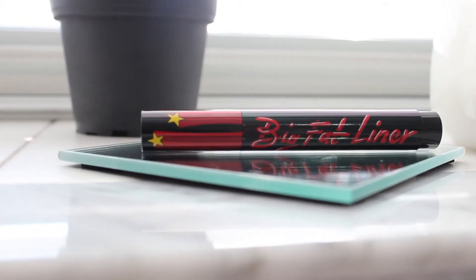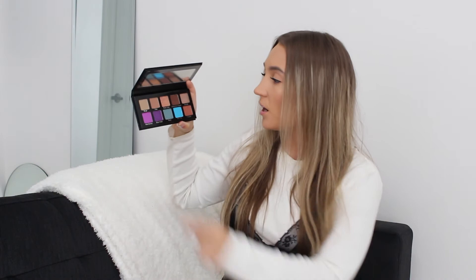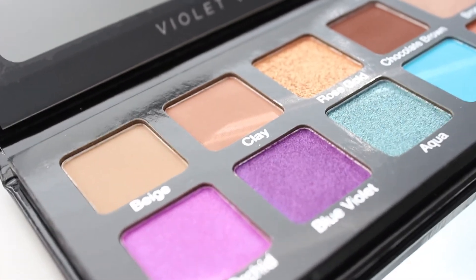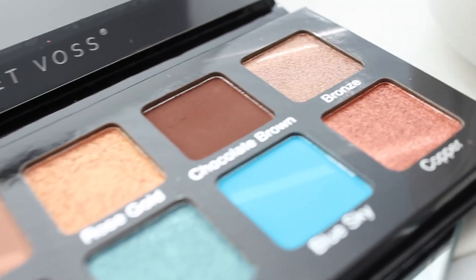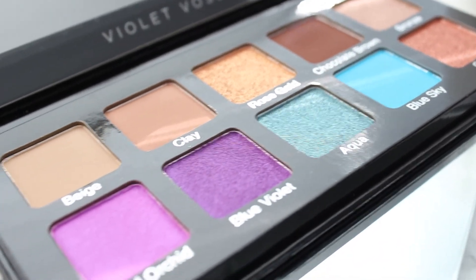The next thing in here is the Rockins Big Fat Liner Coal Marker Pen — that's so cool. There's also a palette: the Violet Boss Essentials 2. I actually have the first one from a previous Boxycharm and I really like it. This one has shades including beige, clay, rose gold, chocolate brown, bronze, wild orchid, blue violet, aqua blue, sky, and copper — really cute colors.